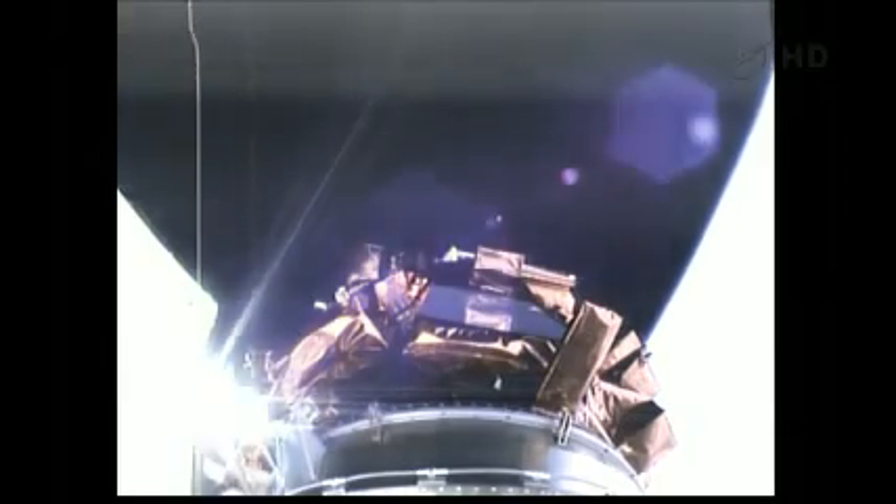Everything is looking good. Good steady state operating levels on Centaur. Coming up on fairing separation — and we have fairing separation. Two good brake wires. We've re-enabled guidance, vehicle is now steering. Looking at start transient — very good start transient.